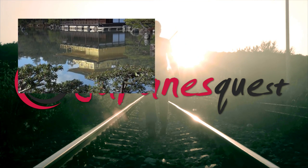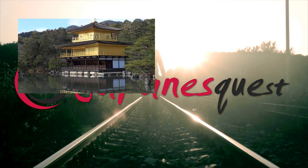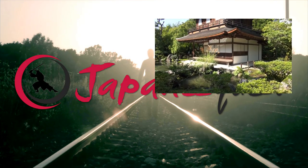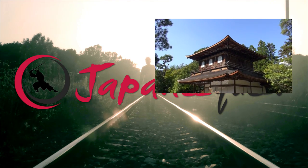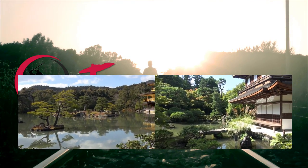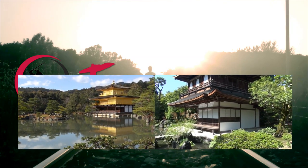Kinkakuji Temple's glorious appearance represents the flamboyant Kitayama culture in the early Muromachi period. In the latter half of the Muromachi period, when the Higashiyama culture flourished, another temple, Ginkakuji, was built on the opposite side of Kyoto city. Both the Kinkakuji and Ginkakuji temples are highly appreciated as part of the Muromachi cultural heritage.